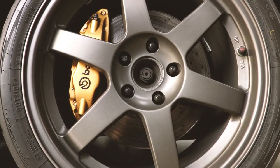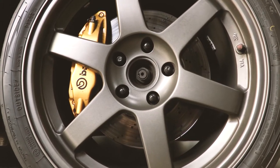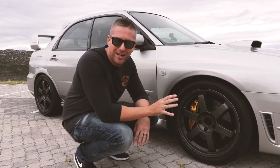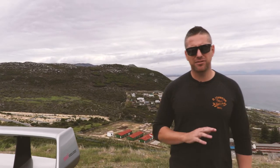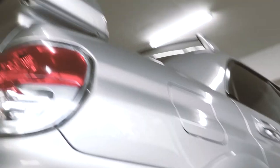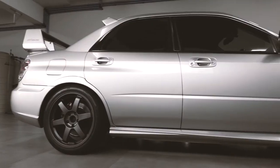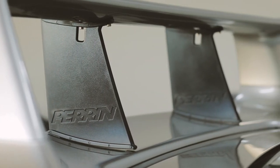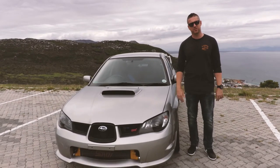These wheels are an original set of Rays, otherwise known as Volk Racing TE37s — not a replica, this is the real deal. The exterior of the STI has been left dead stock, and let's be honest, why would you want to change it? It comes with all the good bits from the factory: massive wing, bonnet scoop, flared arches — this thing looks spectacular. The only addition has been a couple of Perrin fins on the back spoiler just to make sure everything is 100% symmetrical.